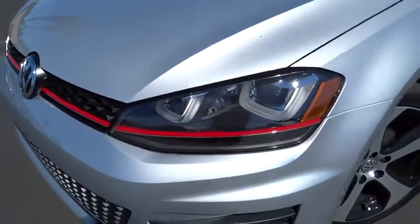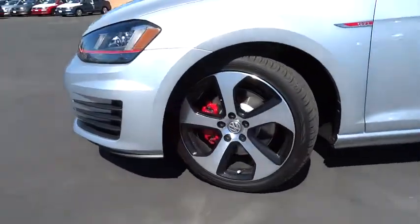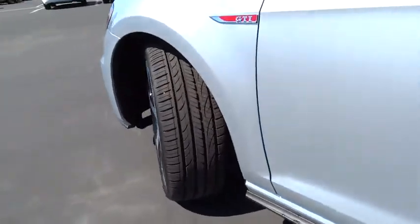FWD, rear defrost, fog lamps. This beauty will make even your house keys jealous. Drive it today.